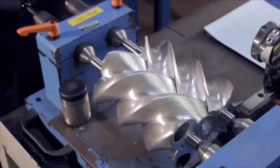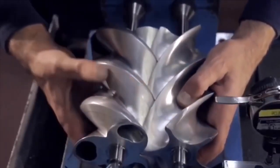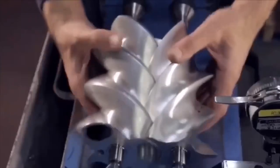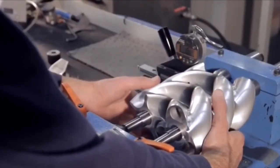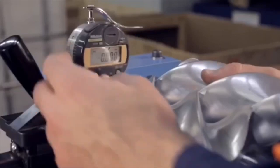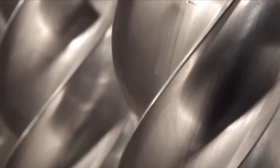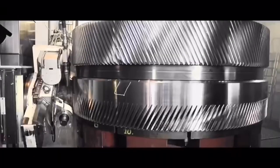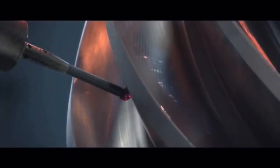Our capabilities are extensive, offering you a range of services to meet your machining needs. In our shop, we excel in the following areas. CNC Precision Machining: we utilize state-of-the-art computer numerical control CNC machines to achieve highly accurate and precise machining for various components. Our skilled technicians ensure the highest level of precision in every project.